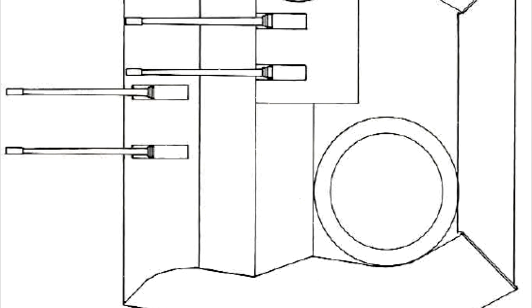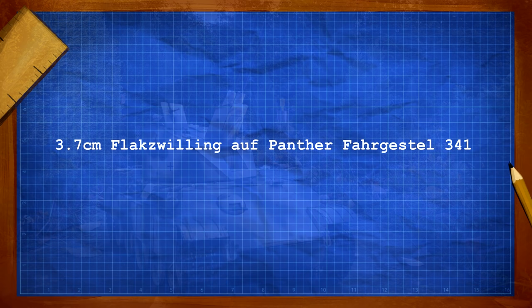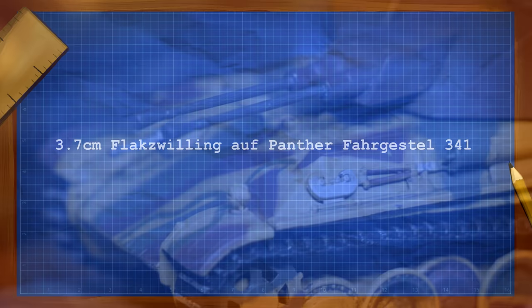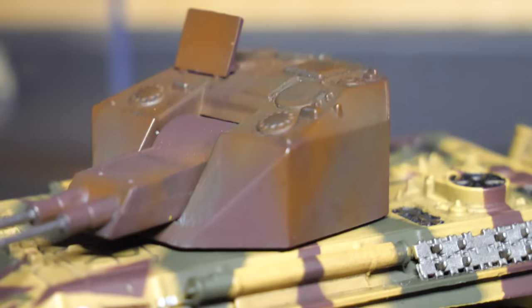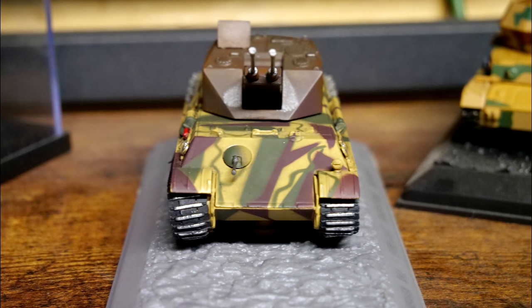The next and probably most well-known design was that of the Coelian. Although that is the name we commonly associate with the vehicle nowadays, the full name was actually the 3.7cm Flakzwilling Aufpanther Fahrgestell 341. It is important to mention that although the Coelian name does seem to have been attached to this vehicle, it was reportedly never used by the Germans during the war. As its official designation suggests, this vehicle was to be armed with two 3.7cm Flak 341 cannons, which were a new experimental armament. The design most of us know today is the one created by Rheinmetall, whose concept mounted the two cannons in an enclosed turret and was eventually demonstrated with a wooden mockup.